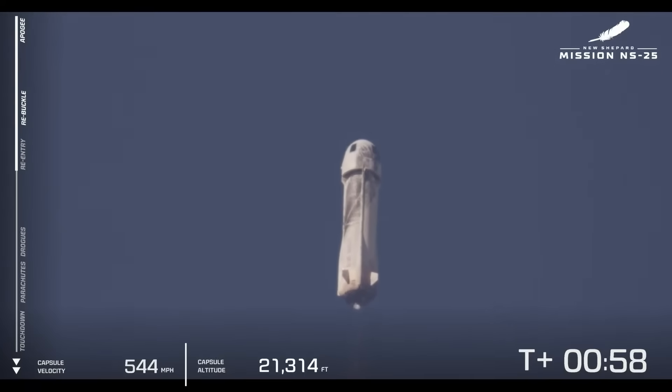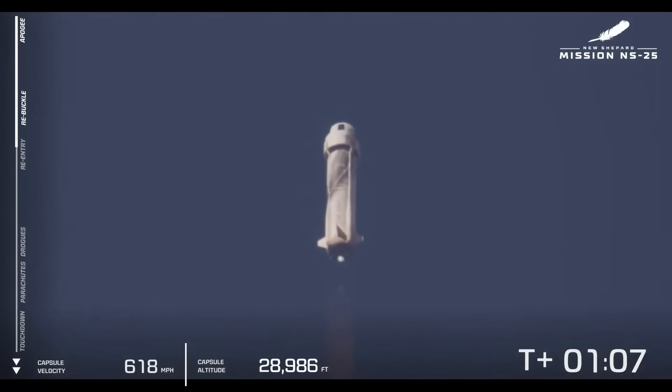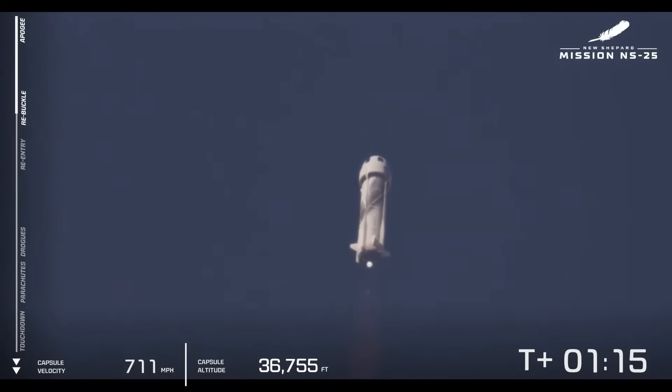As we go through this flight, there are a couple of milestones here. The first one will be max-Q. That's when the dynamic pressures are the highest on the vehicle. We go from 100% power, pull it back a little bit as we go through max-Q, and then ramp her back up to 100%.